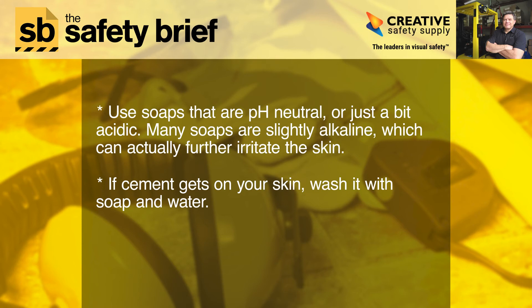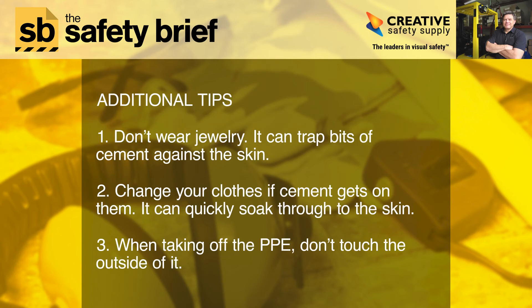If cement gets on your skin, wash it with soap and water. Additional tips: 1. Don't wear jewelry — it can trap bits of cement against the skin. 2. Change your clothes if cement gets on them; it can quickly soak through to the skin.